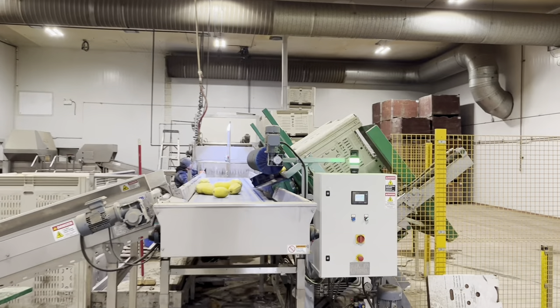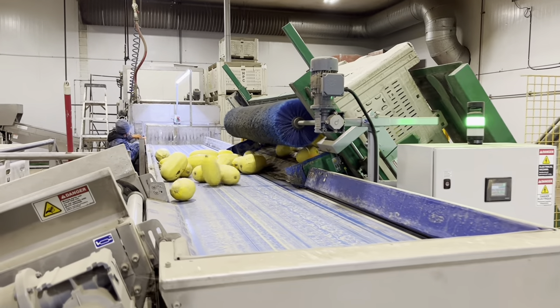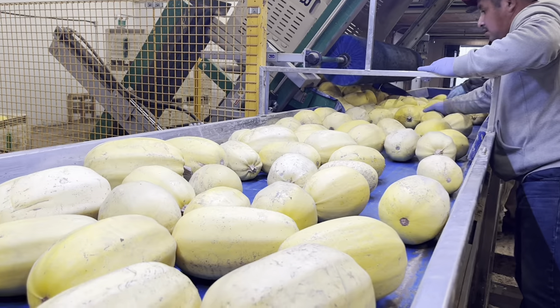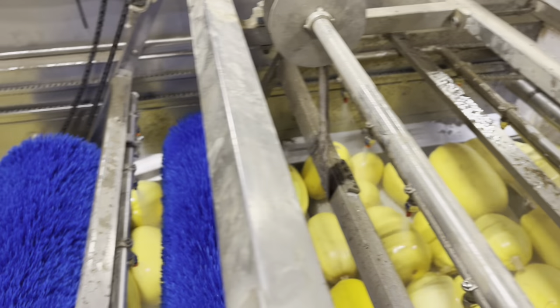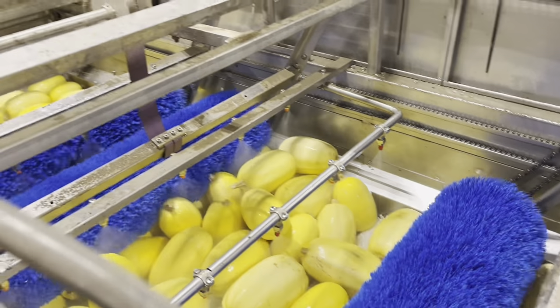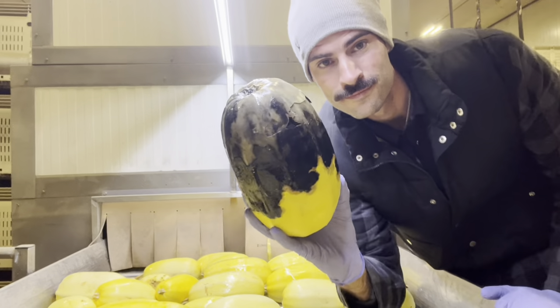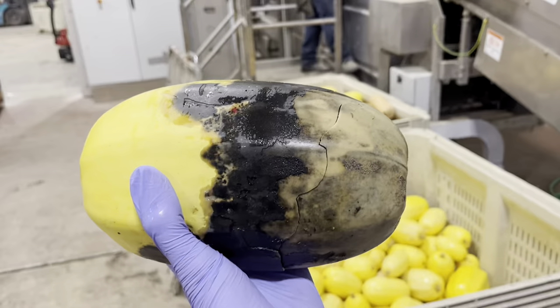Now we are in the squash barn and we are going to check out how the spaghetti squash is looking. This is our squash machine and we actually imported it from Portugal last year. It is a one-of-a-kind machine that we custom built — it dumps these macro bins of squash onto this conveyor belt where we pull out the rotten ones before it goes to the washing machine. This machine does a really good job of scrubbing up the squash and taking out most of the dirt, and on the other end of the washer is another inspection table.